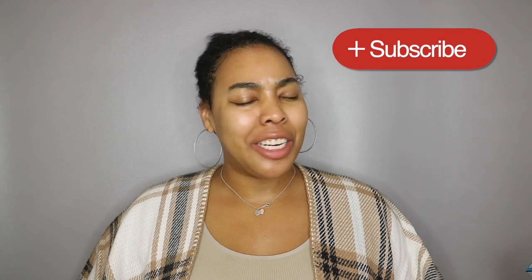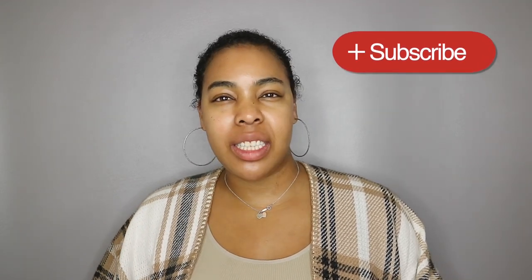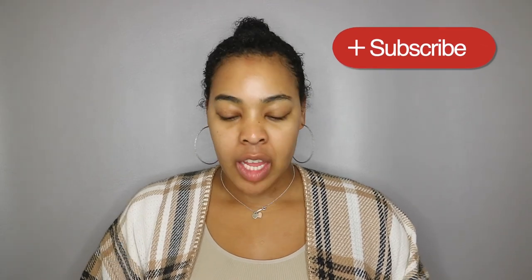You guys seemed to really respond to that one well. If it's your first time checking out my channel, hello — hit that subscribe button and the bell button so you're notified anytime I do any type of uploads. Also follow me on Instagram.